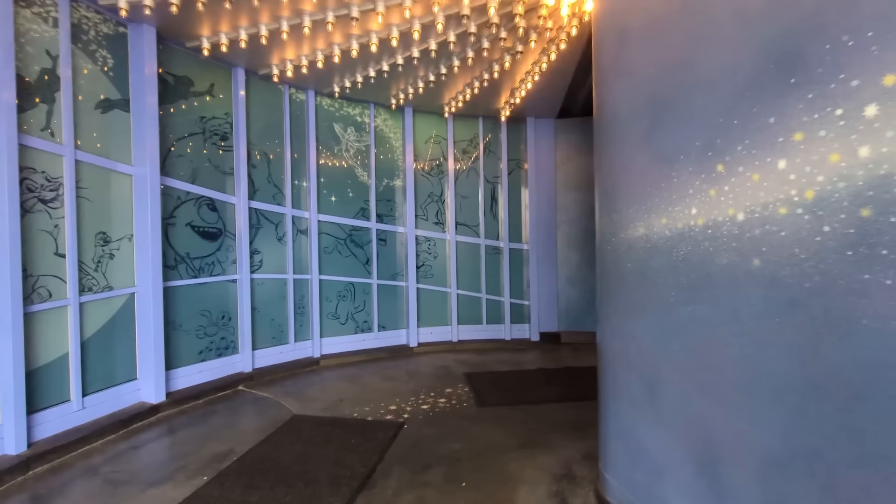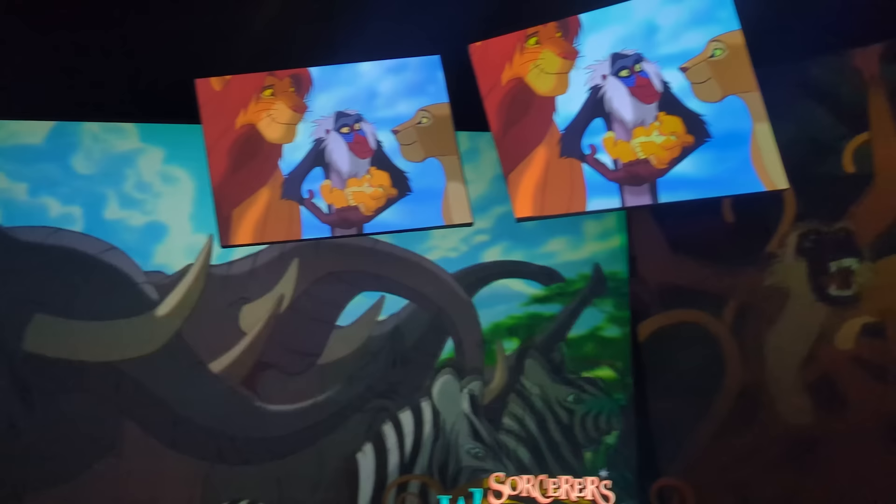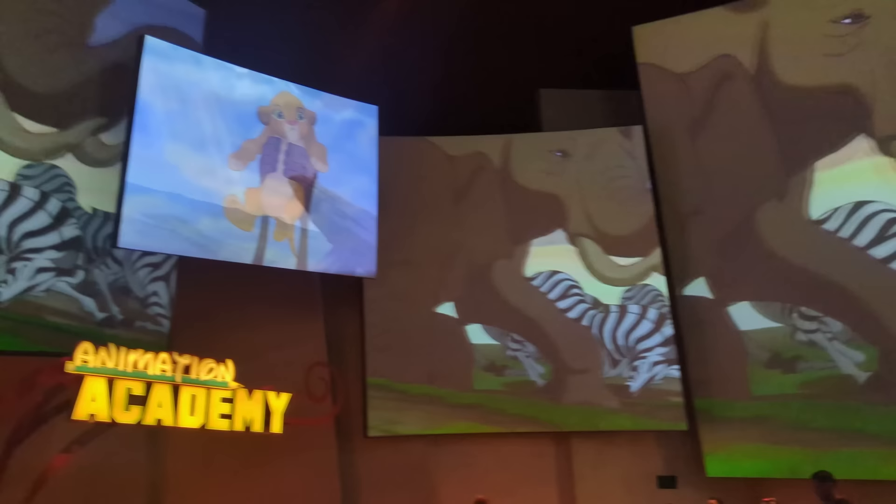Our first must-do is here in Hollywoodland at the Animation Building. There's actually a lot to do in this building — a lot of very different things — and you don't have to do them all, but you must step in here and do at least one because they rock. The Animation Building is very cool — they've got Disney music playing, Disney scenes, and lots of seating. It's dark and tends to be quiet unless it's pouring rain, so it's a great spot to get out of the crowds.